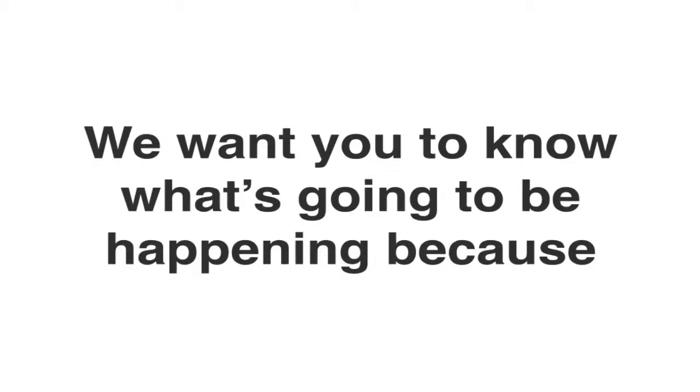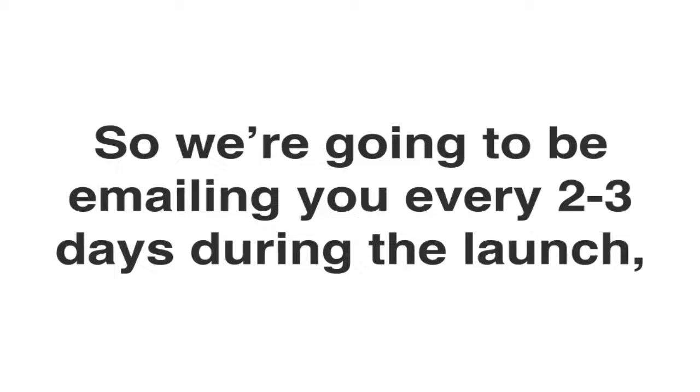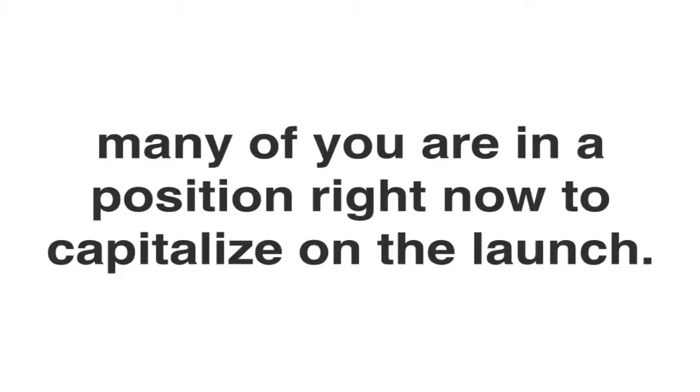I'm just going to ask that you stay tuned to everything that's going on during the launch. We want you to know what's happening because there's a lot of action going on right now. We're going to be emailing you about every two to three days during the launch just to keep you updated. We'll keep these emails brief and to the point to respect your time. Please don't take this pre-launch lightly because many of you are in a position right now to capitalize on this launch.